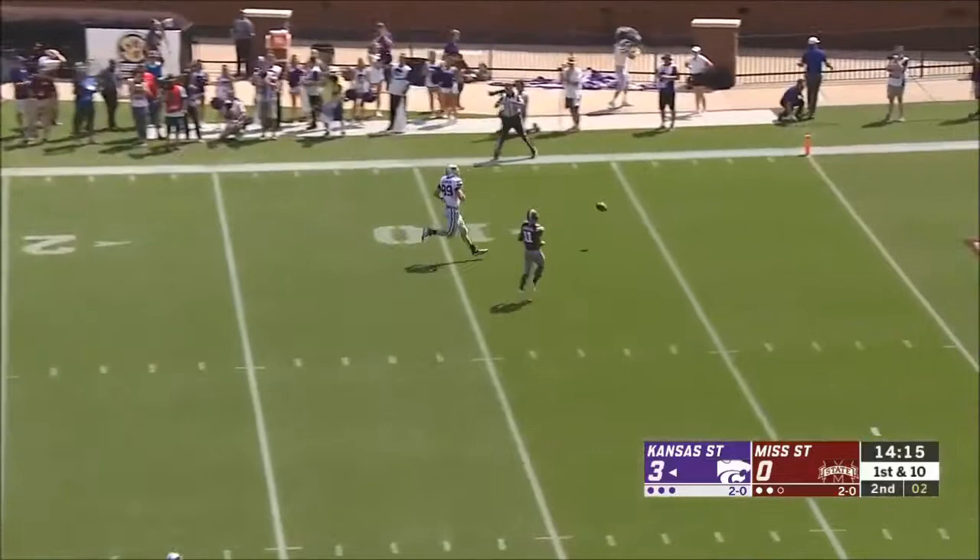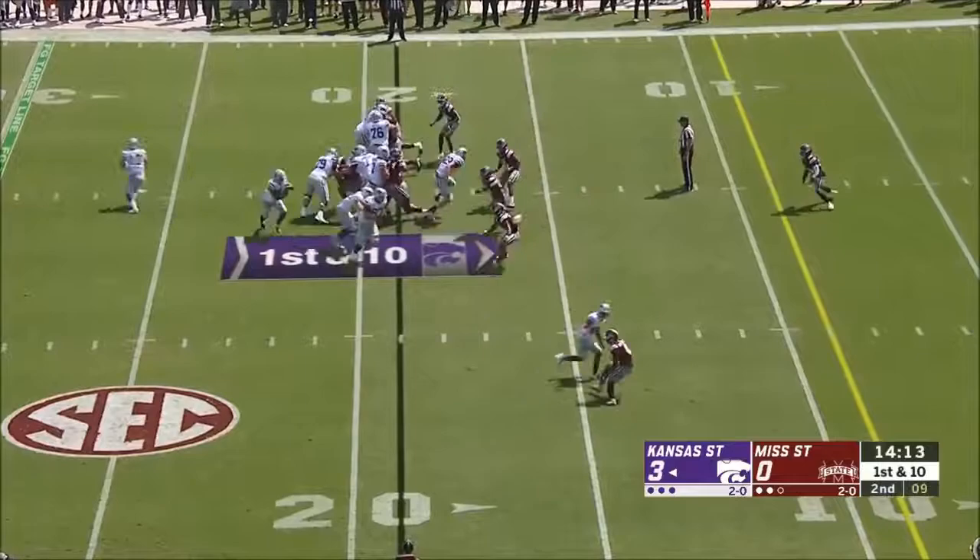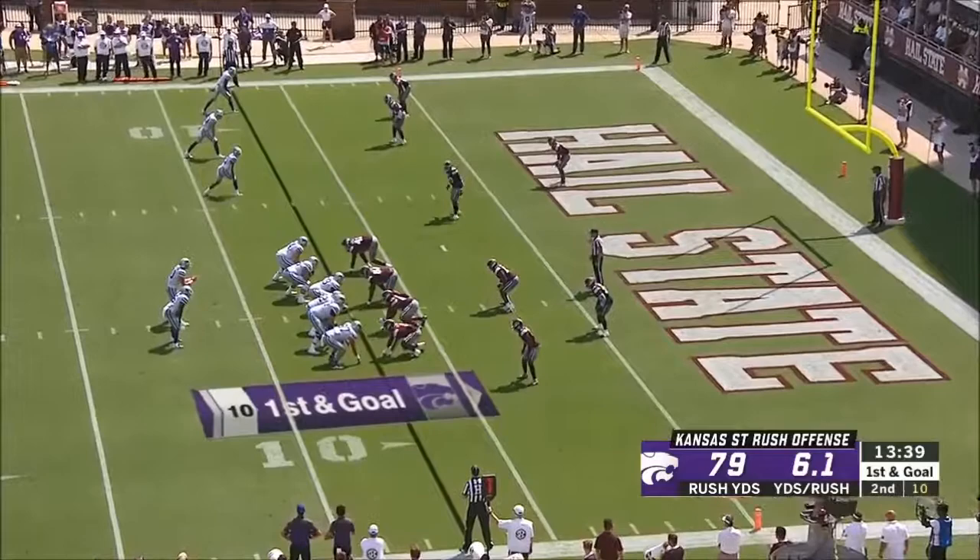Play action here, floating one to a wide open tight end. Kansas State's got the 3-0 lead and they're in the red zone after the penalty call. Here's Jordan Brown finding a lane, inside the 10.